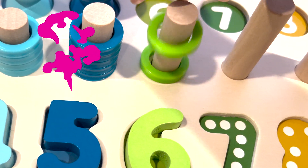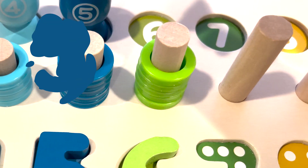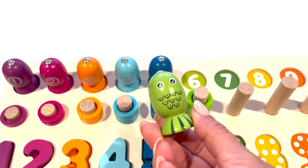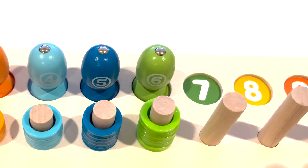One, two, three, four, five, six. Here is the light green fish with the number six. Number six.